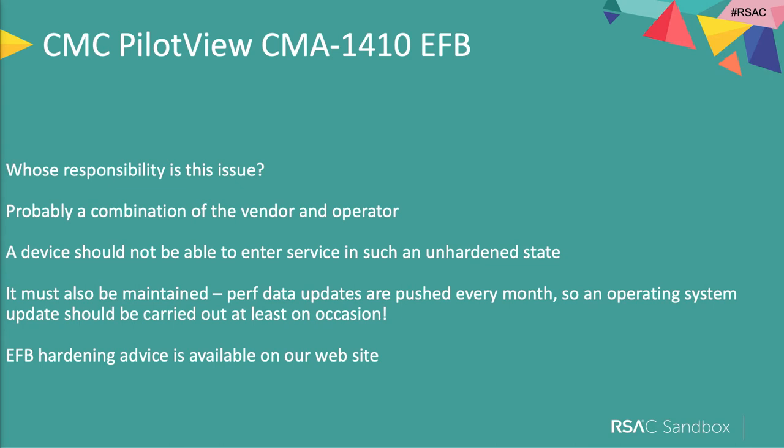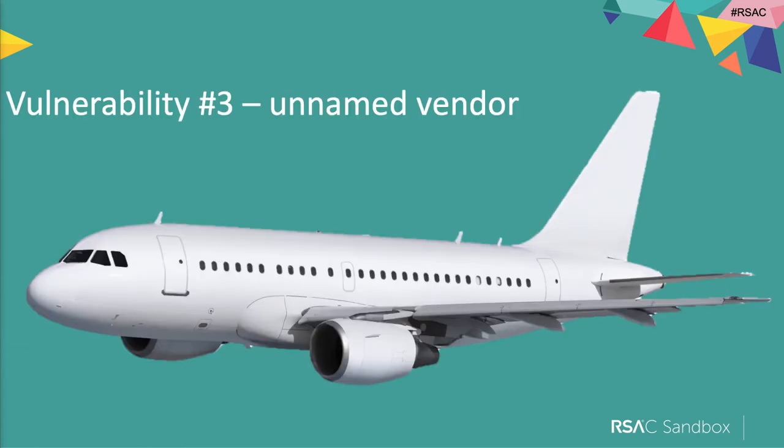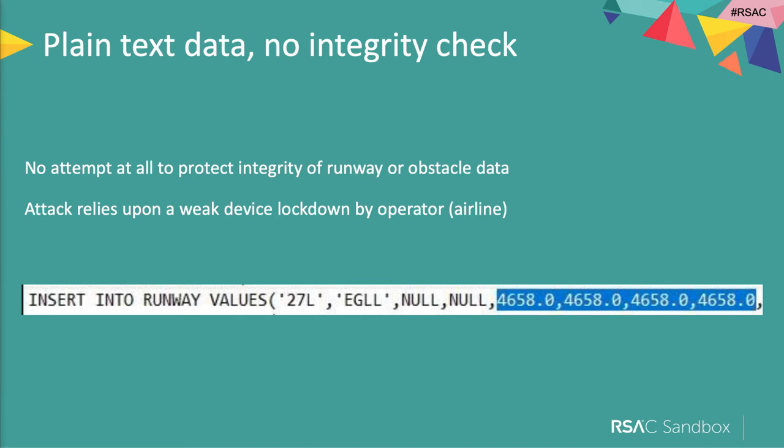Another vulnerability — not naming this one. A plain text database with no integrity checks on the data itself made it trivially easy to tamper with data. If I tell the EFB that the runway is longer than it actually is, it's going to give incorrect performance data — potentially the plane will tail strike, not take off, or have a runway excursion. It was plain text data with no attempt to validate integrity at all. You need a weak device lockdown on the EFB itself, but now you've got a chain: weak device build plus a vulnerability to tamper with the data.